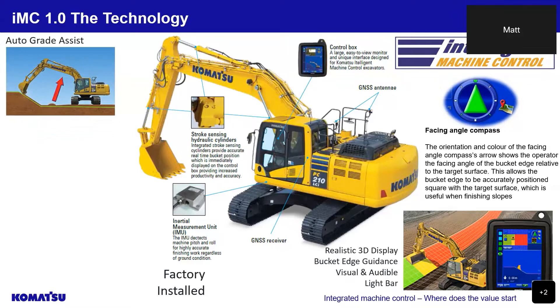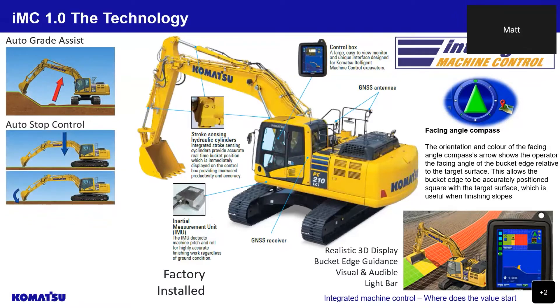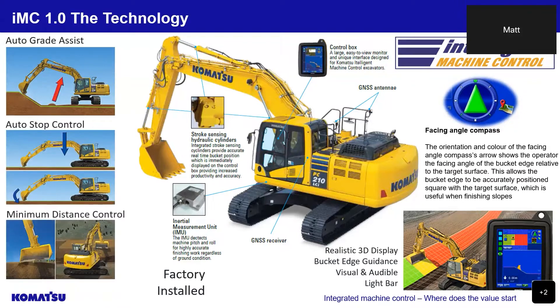An auto-grade assist function for the arm movement, an auto-stop control function for the boom and bucket movement, and minimum distance control for the bucket edge — all of which we will go through in more detail when we look at the 2.0 excavators shortly.